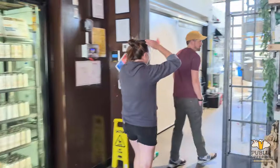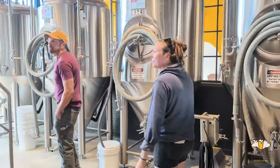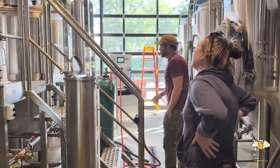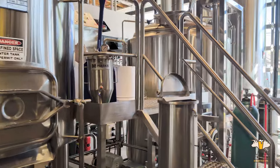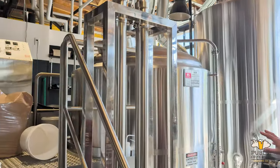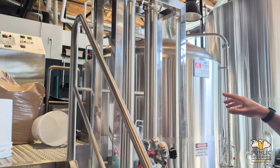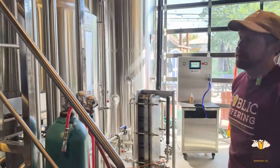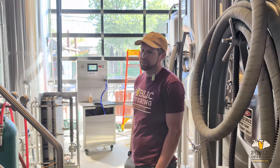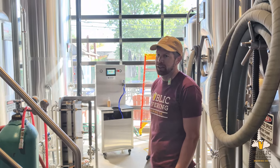So we run a 10 barrel system. We've got five fermenters — a pretty standard brew house. The only kind of fun item that we have is a tube and shell. What we're able to do is anytime we're whirlpooling — mostly for hoppy beers — we can run wort through the tube and shell. It'll cool down the wort pretty fast instead of running it through the heat exchanger. So we can keep temps around 170–180 when we're whirlpooling. We predominantly use it for hoppy beers, but we'll use it for pilsners and lagers as well.